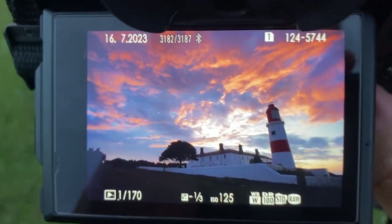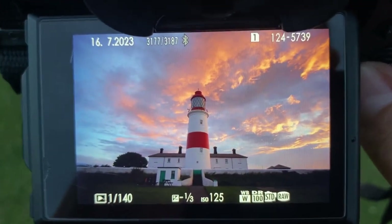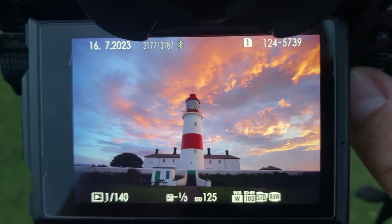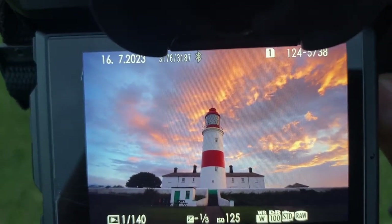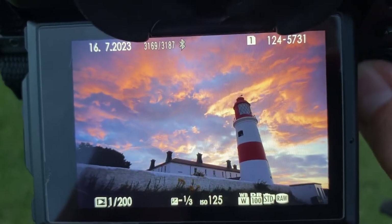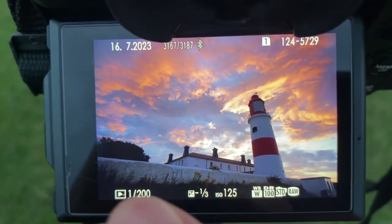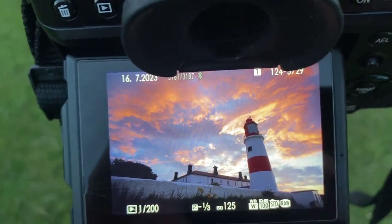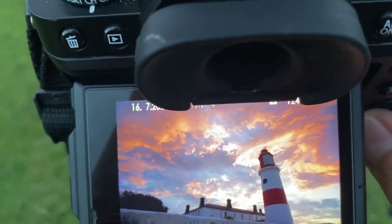That's incredible — it's starting to rain as well, shame. I did tell you I was being lazy and I had it on auto. There's nothing wrong with using auto if you've been a bit lazy. Look at that, wow!